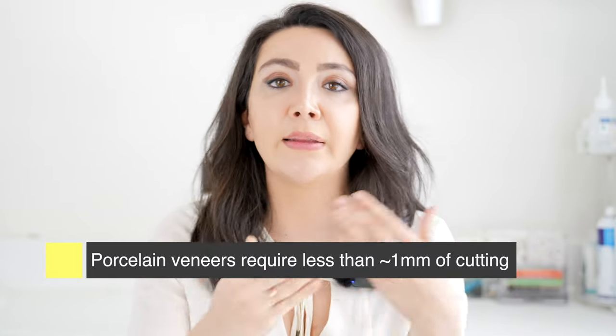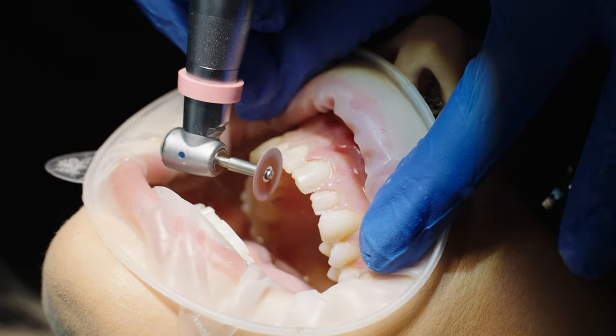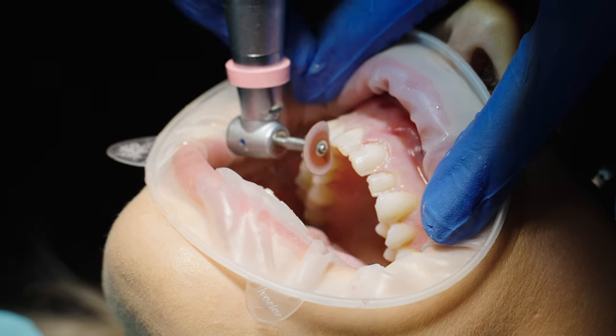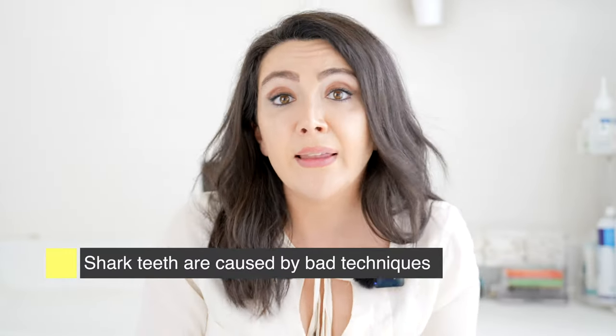That amount of tooth removal is only the front surface of the tooth — you're only changing the front surface. Your tooth is hopefully healthy and doesn't need any support around it or at the back. So you're not getting crowns done, you're getting veneers. If your teeth are being shaved and look like what's called on TikTok 'shark teeth,' that should not happen — it's a mistake done by bad technique, to be frank.